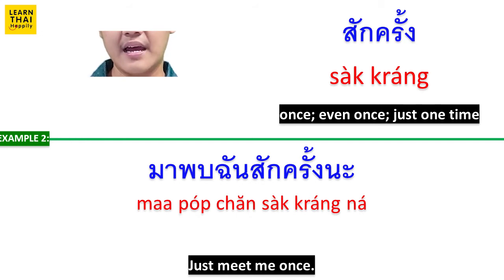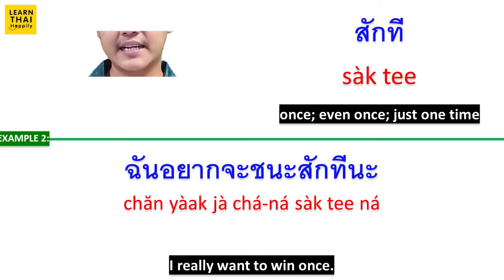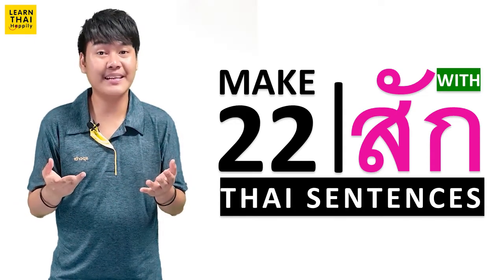มาพบฉันสักครั้งนะ (Come meet me at least once.) สักที means 'at last' or 'finally.' ช่วยผมสักที (Please help me just once.) ฉันอยากจะชนะสักทีนะ (I want to win at least once.) You can use สักครั้ง or สักที in Thai sentences with the same meaning.